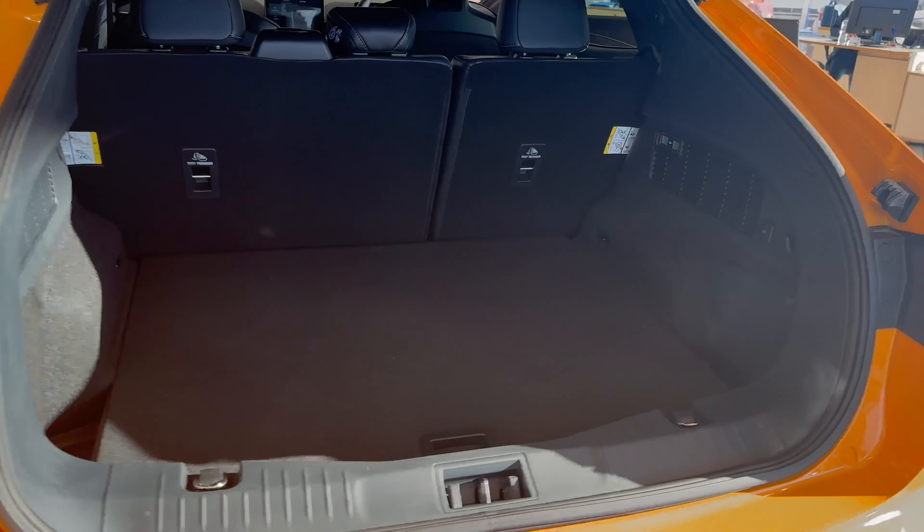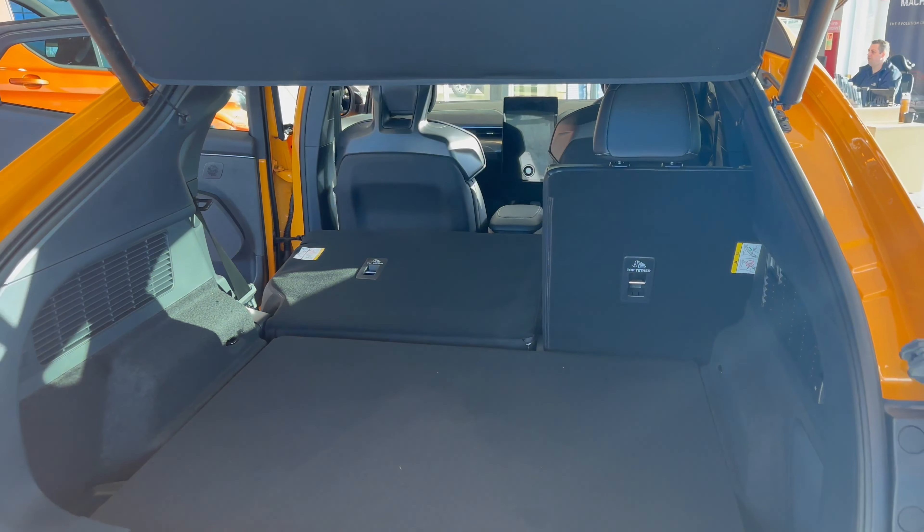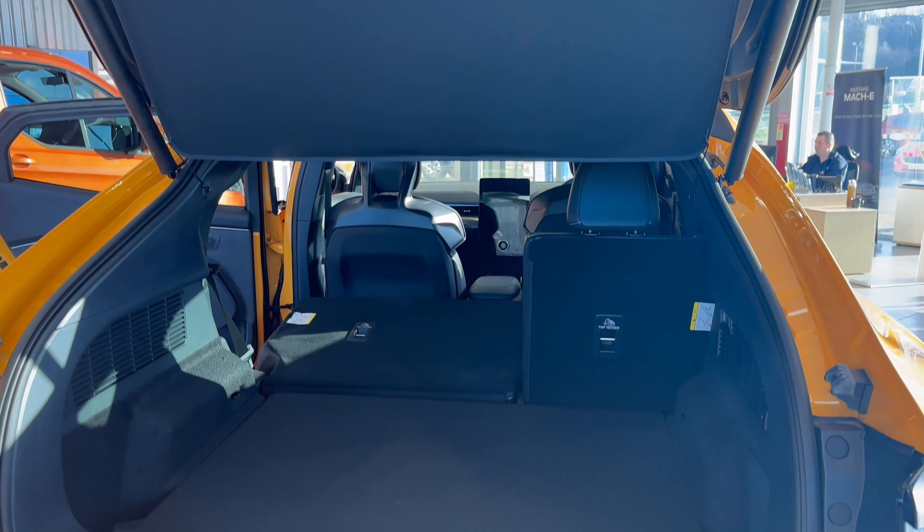Extra storage is achievable in the back of this GT by the rear seats folding. You can either fold two, fold one, or fold them all down for extra storage.